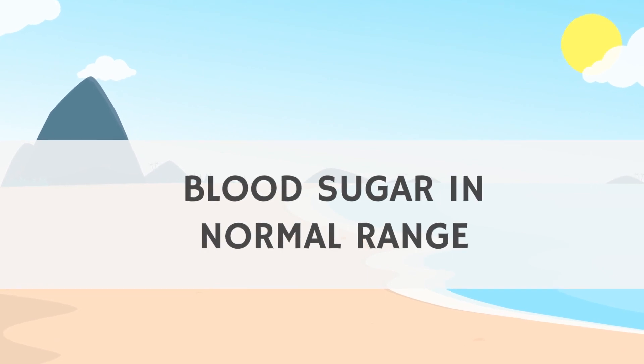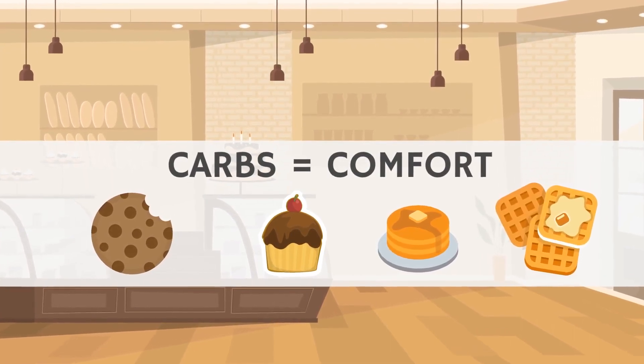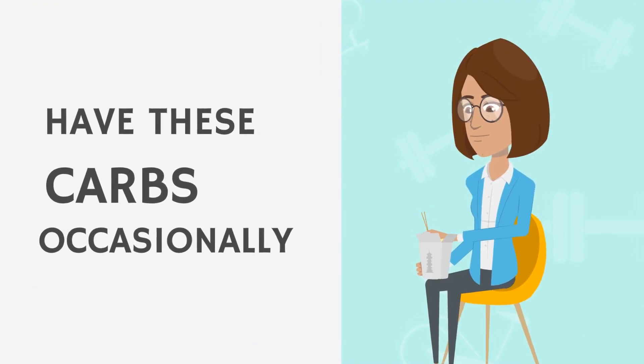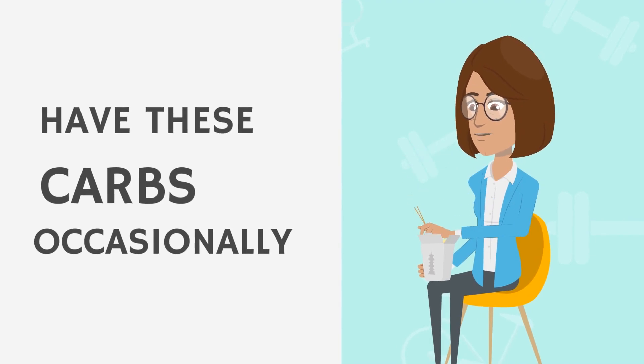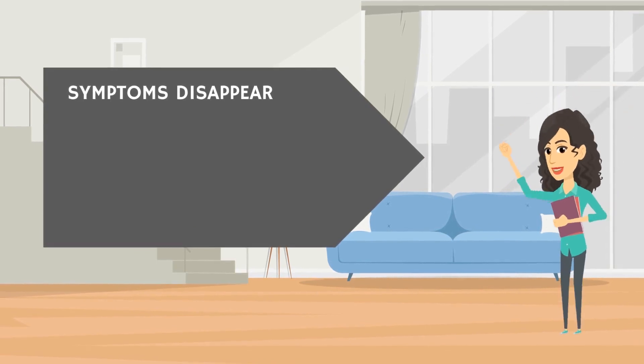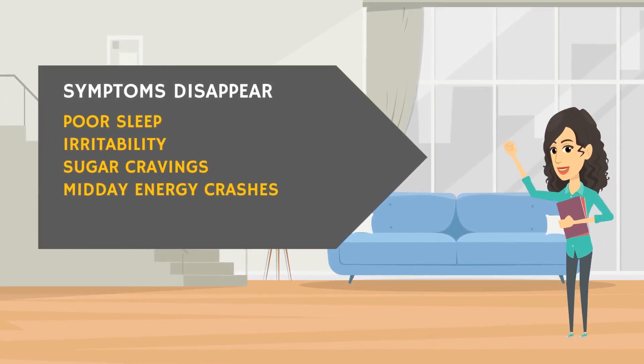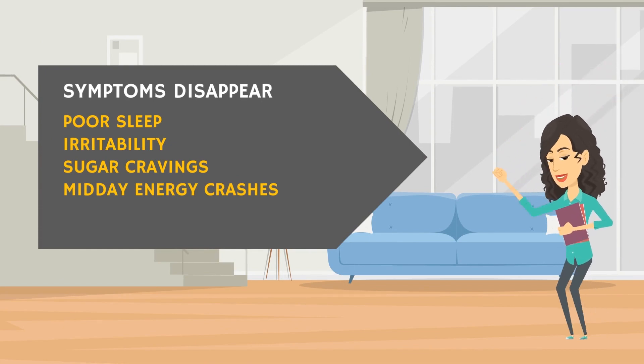I've found that if you stick to your tolerance or under, blood sugar comes back into and stays in a normal healthy range. It might not be your most favorite thing, since carbs tend to be associated with comfort. But you can get away with eating some higher-carb foods on an occasional basis, like for a special occasion or vacation. Once you figure out your carb tolerance, you may notice pesky hard-to-resolve symptoms go away — like poor sleep, irritability, sugar cravings, and those midday energy crashes. So it could really be worth it.